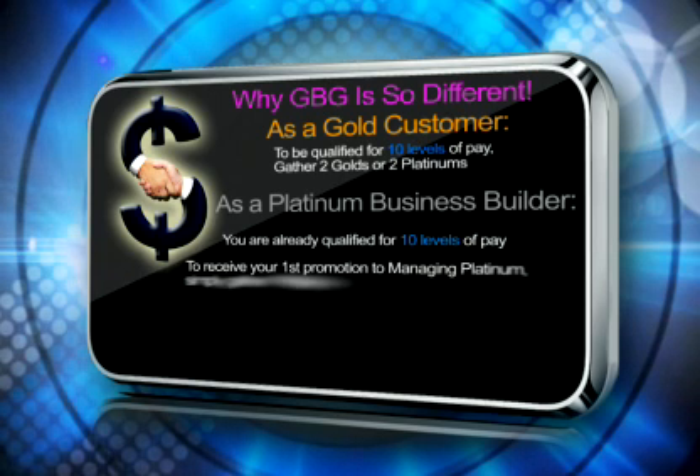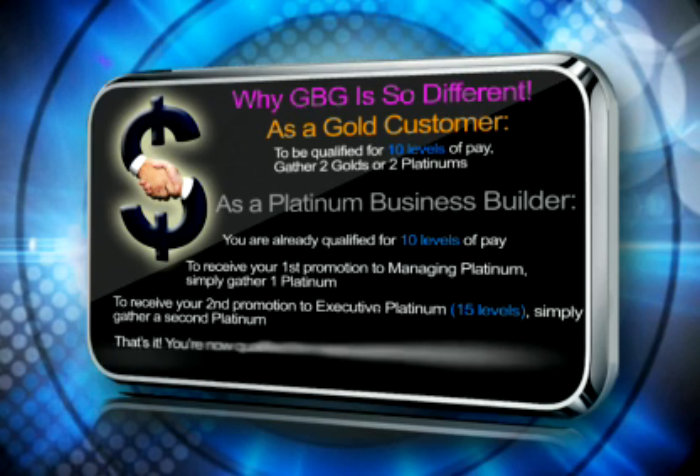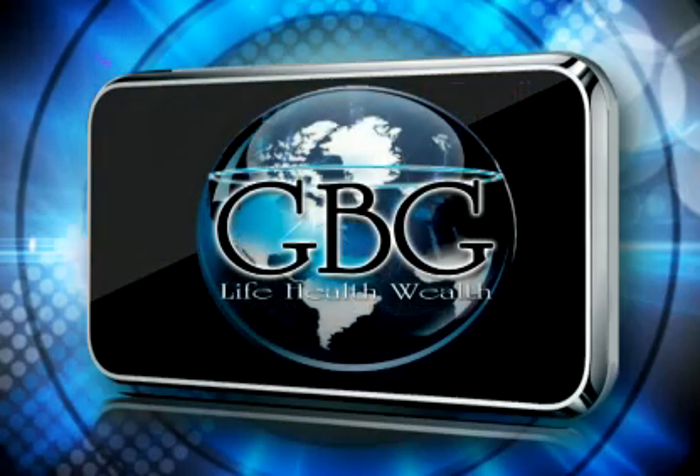To receive your first promotion to managing platinum, simply gather one platinum. To receive your second promotion to executive platinum and 15 levels of pay — which is life-changing — simply gather a second platinum. That's it. You're now qualified for more pay than most people can dream of. I've been in this industry for over 20 years, and I've never seen a company with qualifications this easy.